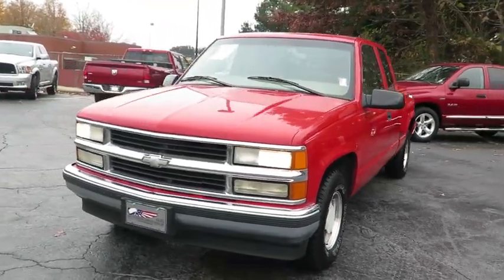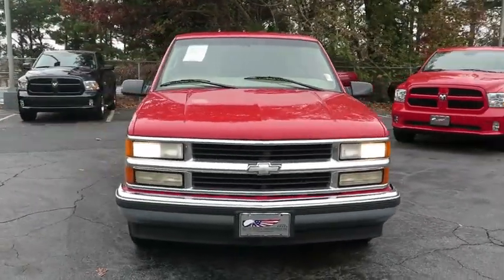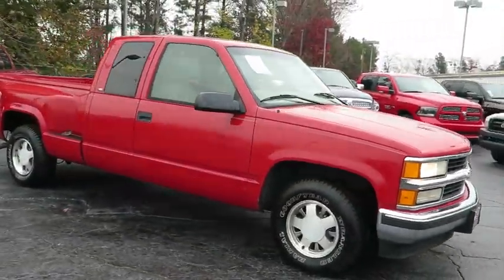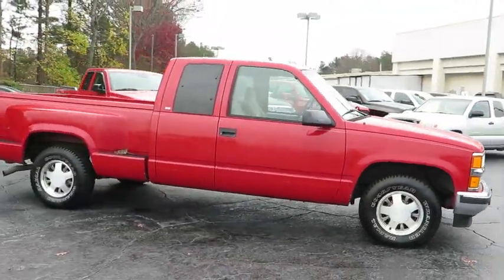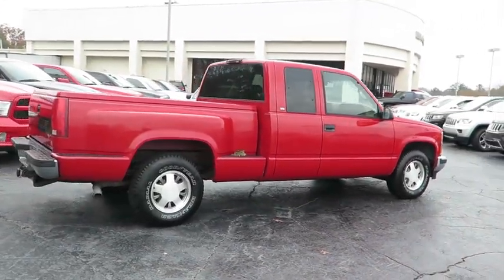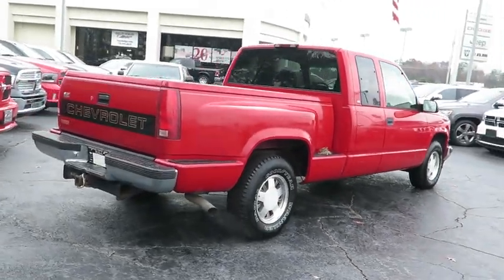The 1997 CK 1500. The Chevrolet CK series offers comfort, convenience, and powertrain options so extensive that it can be tailored to almost any buyer's needs. This vehicle has less than 115,000 miles. Here are some of this vehicle's great options.